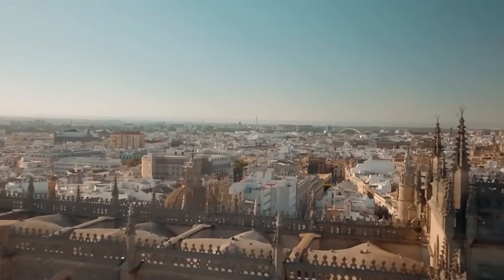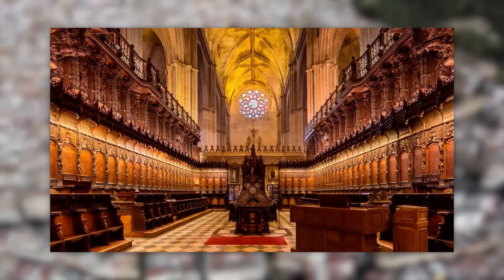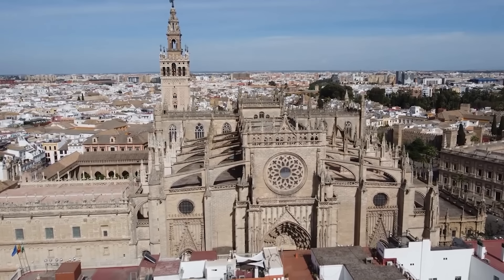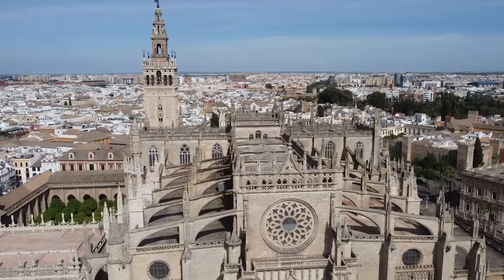This World Heritage Site is not only monumental in scale, but also in artistic and historical value, containing the longest nave in Spain. The cathedral is renowned for housing the tomb of Christopher Columbus, marked by a grand monument that is a significant draw for visitors. Another notable feature is the Giralda, a minaret converted into a bell tower, which offers sweeping views of Seville and exemplifies the fusion of Gothic and Moorish architectural styles. The interior is vast and houses an immense and richly detailed altarpiece, considered one of the finest examples of Gothic woodcarving in the world.